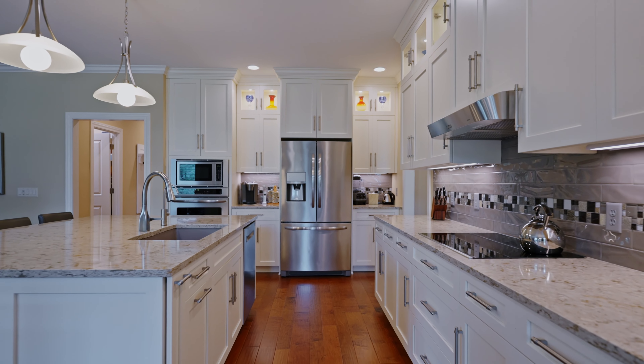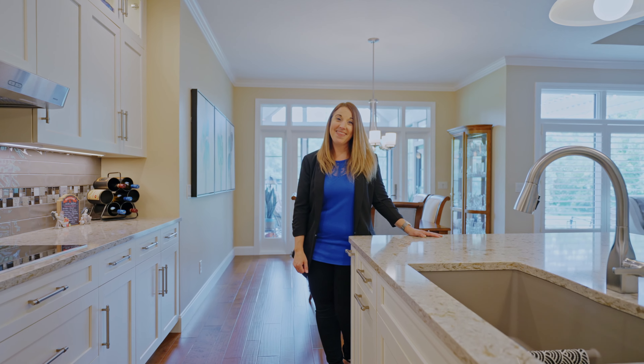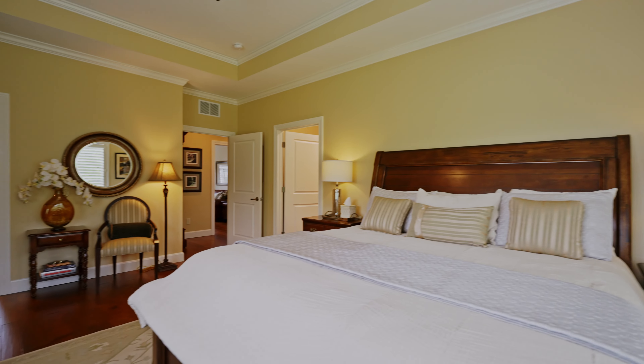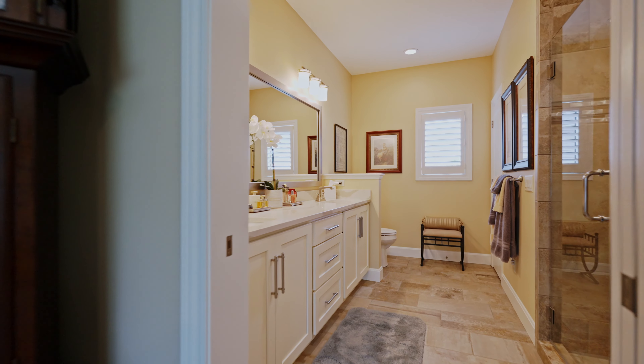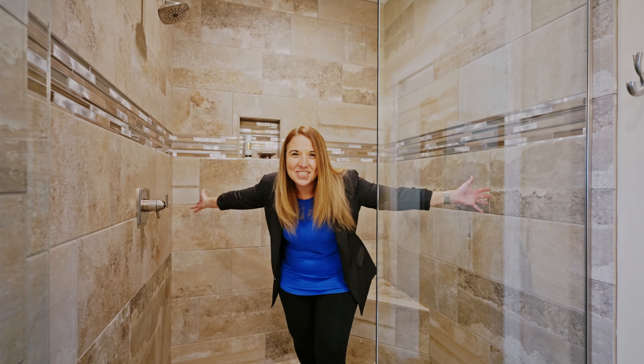Hey guys, I'm Andrea Gates and I'm here at the Forest of Foxwood. If you've been looking for a beautiful luxury custom-built villa, boy oh boy do I have the one for you. We're here at 8794 Raceburg Place — come inside and let me show you around.